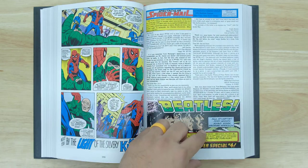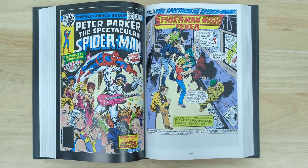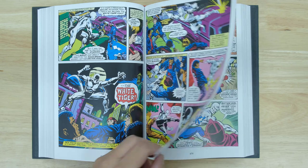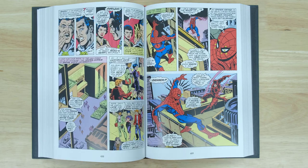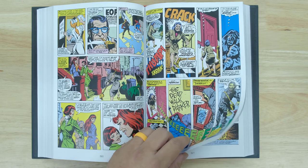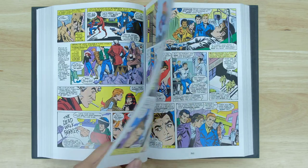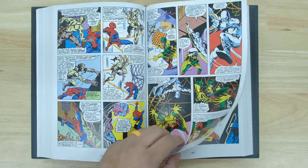14 years after the debut of Spider-Man in the pages of Amazing Fantasy, the world-famous web-slinger had grown to a level of popularity his creators never could have predicted. The Amazing Spider-Man had supplanted Fantastic Four as Marvel's flagship title, and Marvel Team-Up had been pairing Spidey with the heroes of the Marvel Universe for five years. With a live-action TV show in development, a newspaper strip on the horizon, and merchandising deals popping up all over the licensed marketplace, the late '70s was a moment when Spidey stepped into the limelight and stayed there.